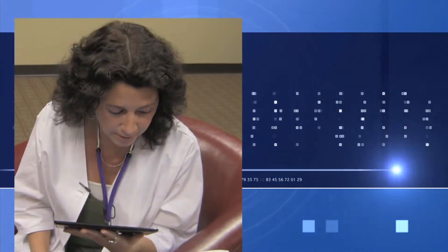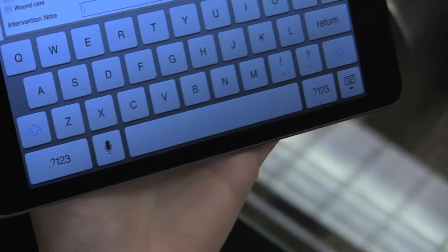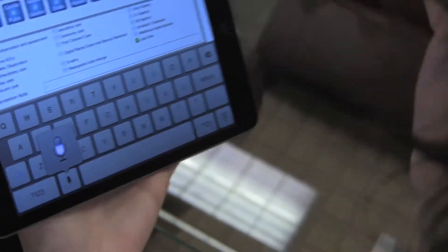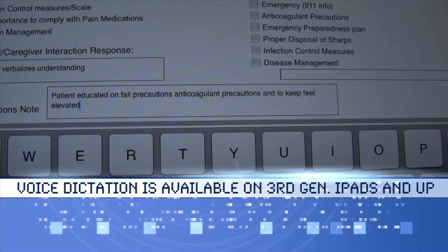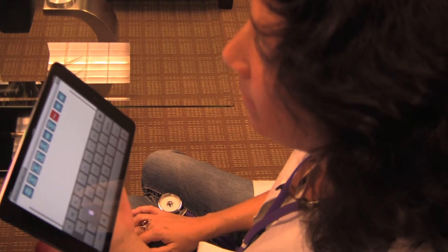Available on third-generation iPads and higher, voice dictation is a time-saving, error-eliminating tool that can redefine the way you handle your home health visit notes. You can take advantage of the voice dictation feature and verbally speak information into many of the fields during your visit. Voice dictation saves you even more time, adding a whole new level of convenience.